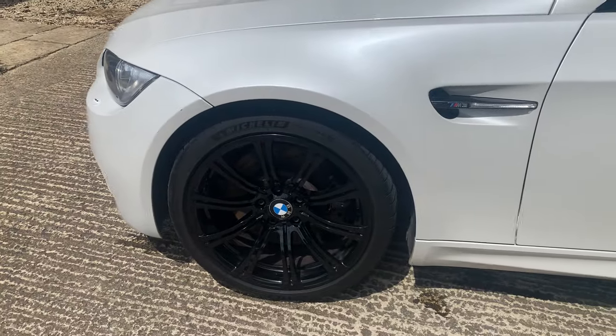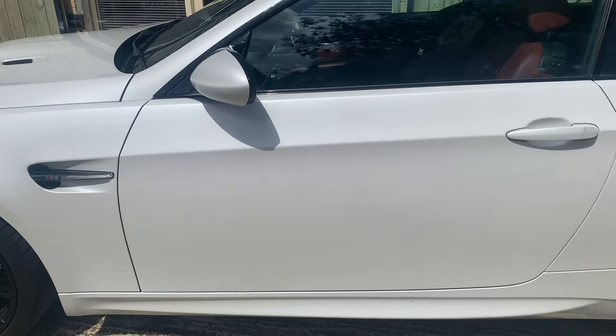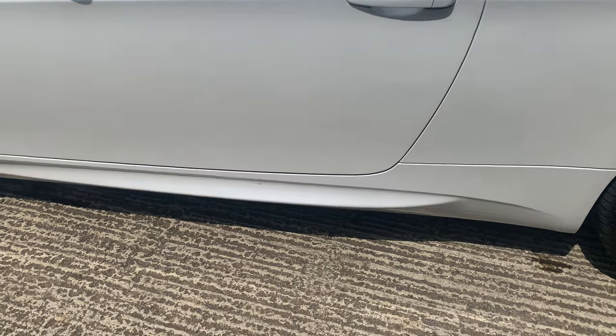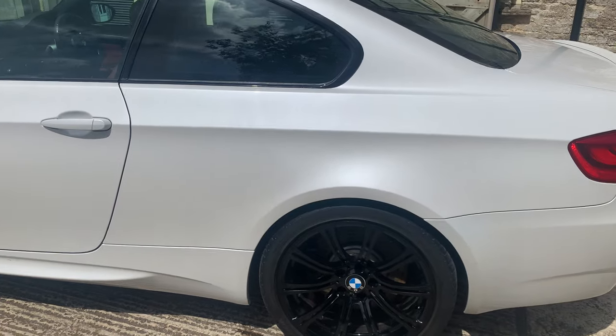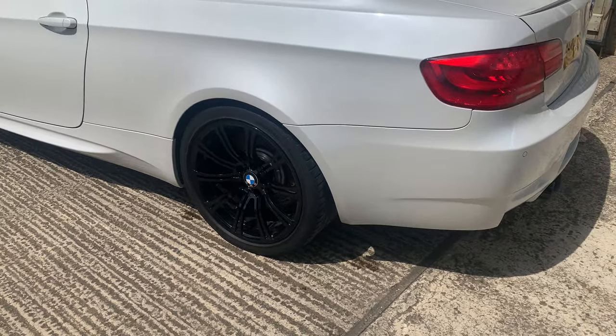The wheels are absolutely immaculate — black wheels came with the 500 limited edition. Going down this side, the bodywork is incredibly clean, finished in pearlescent white. There's a little chip on the sill and a little bit of scuff on the back, all smart repair work which will be done in the next week. The back wheel is immaculate; front wheels are Michelin Pilot Sport and back wheels are Hancock, with decent tread on all of them.